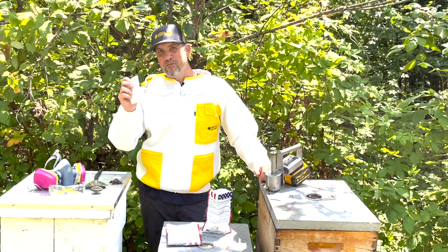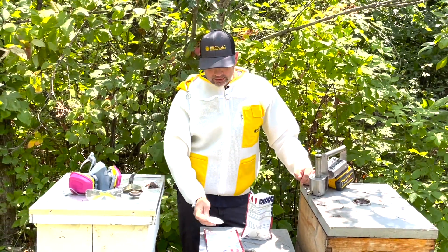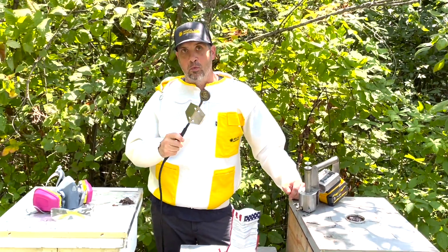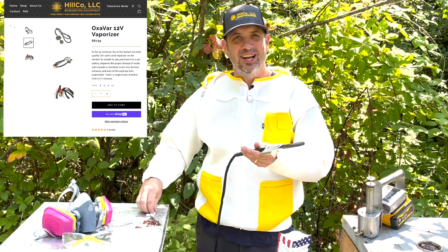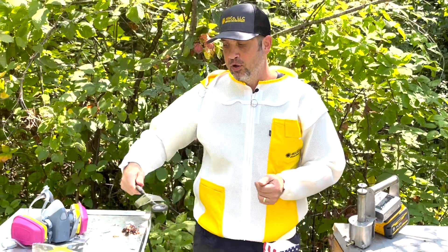Moving over to our tablets, you've got 50 tablets in a bag and those work great with our wand, the Hillco wand. You get that nice and hot, stick them in your hive and you are good to go.